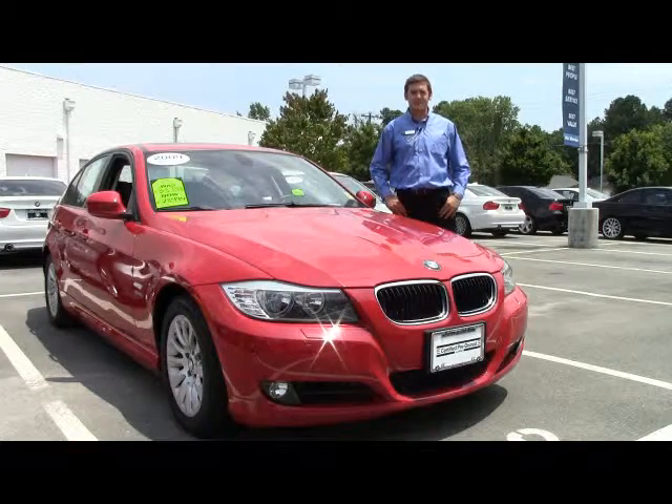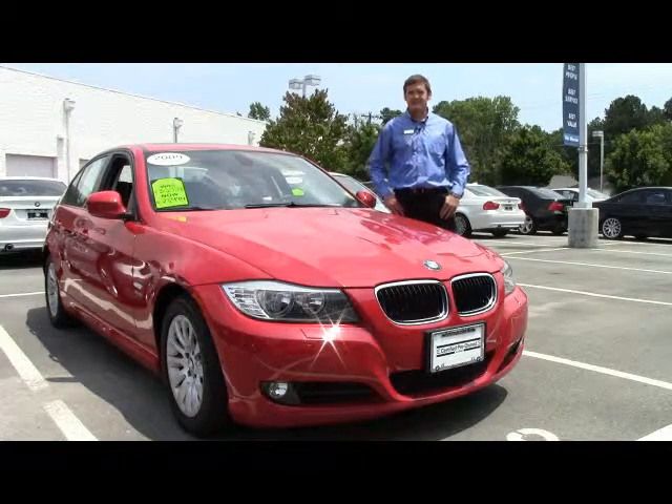Hi, I'm Eric Laird. I'm at Performance BMW in Chapel Hill, North Carolina, the only center of excellence in eastern North Carolina.